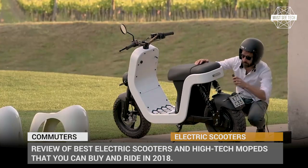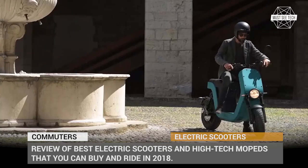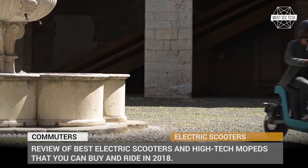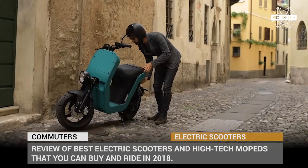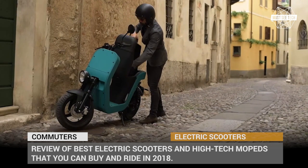You can expect great acceleration, an affordable price, and just a fun experience while riding these vehicles. Before we begin, make sure to click that subscribe button and ring that notification bell to get informed when new content comes out. Let's roll!